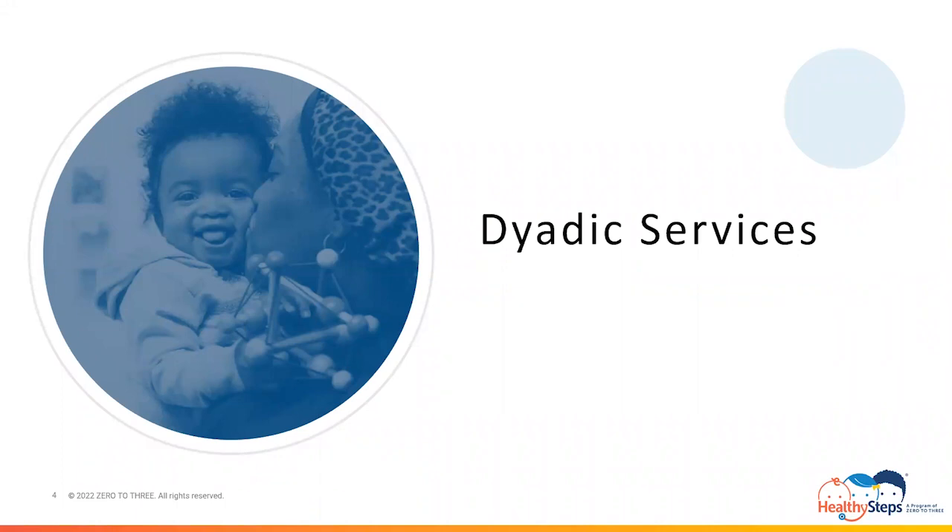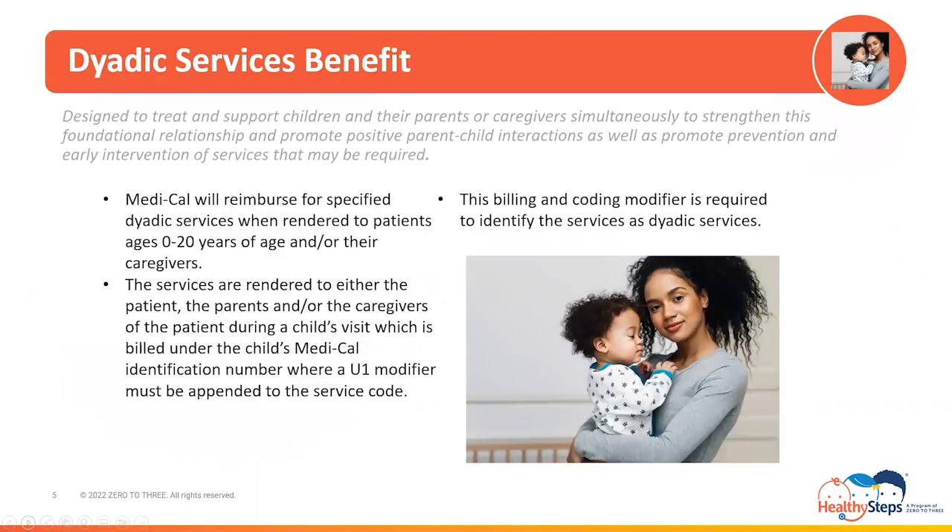Let us begin with the definition of dyadic services and review the services that fall under the benefit, with all applicable guidelines your site will need to successfully render, code, document, and bill for dyadic services. The California Department of Health Services implemented the Dyadic Benefit on January 1, 2023. It is a benefit designed to treat and support children and their parents or caregivers simultaneously to strengthen this foundational relationship and promote positive parent-child interactions, as well as promote prevention and early intervention of services that may be required.